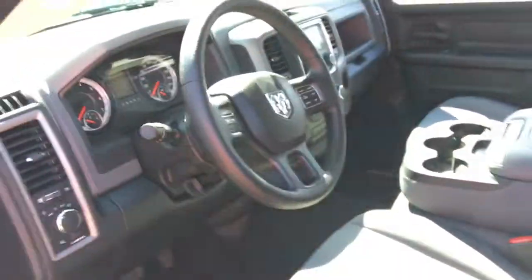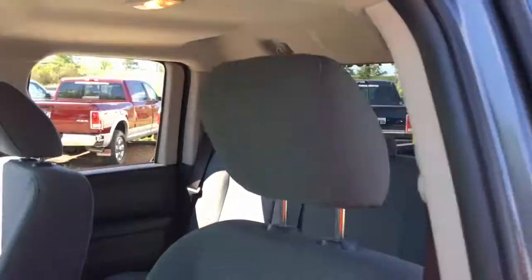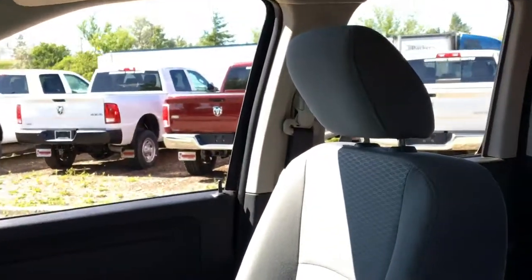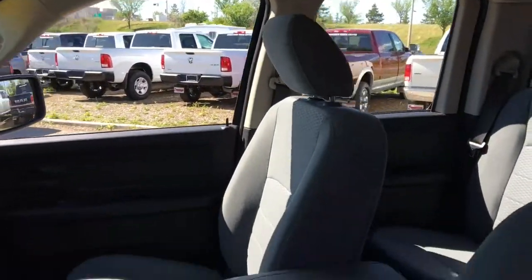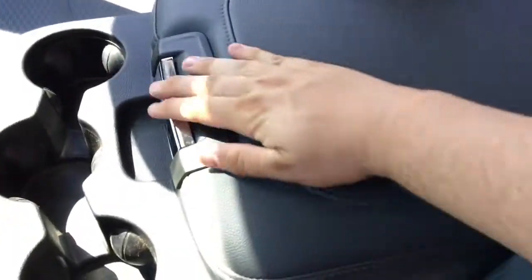Soft touch steering wheel — feels great in your hands and it is a tilt steering wheel as well. Driver's seat is manual adjustment, cloth seating throughout. Adjustable headrests on the front seats, and this has adjustable seat belt height so depending on how big or tall a person you are, you can adjust the seat belt so you're most comfortable inside this Ram truck.